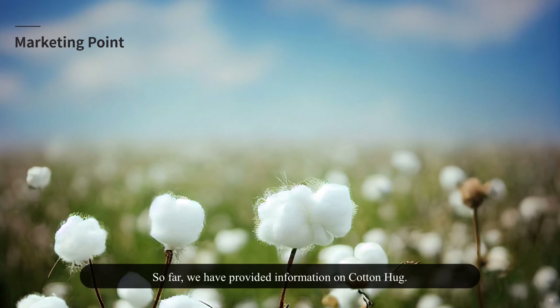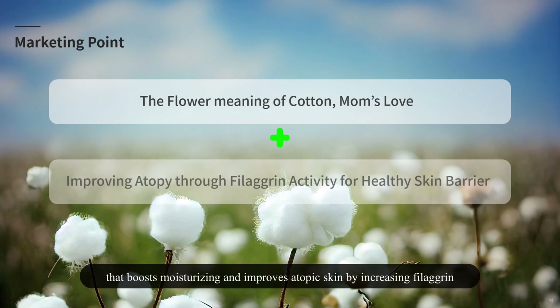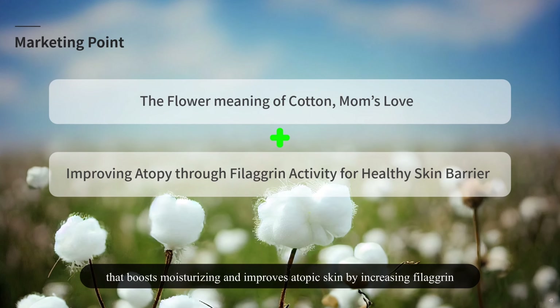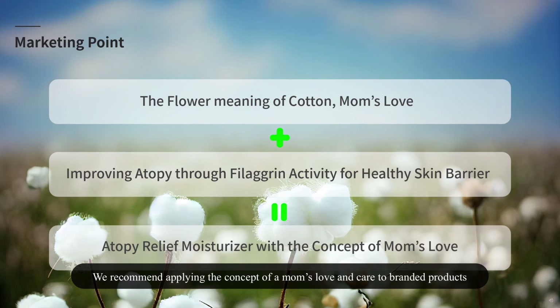So far we have provided information on Cotton Hug. Much like cotton embodying the flower meaning of mom's love and care, it was confirmed that it is a warm natural raw material that boosts moisturizing and improves atopic skin by increasing filaggrin, which forms a healthy skin barrier. We recommend applying the concept of a mom's love and care to branded products for a line of atopic dermatitis moisturizing products for children.